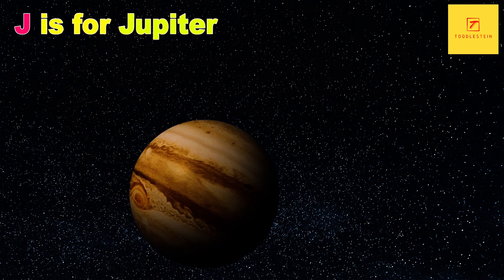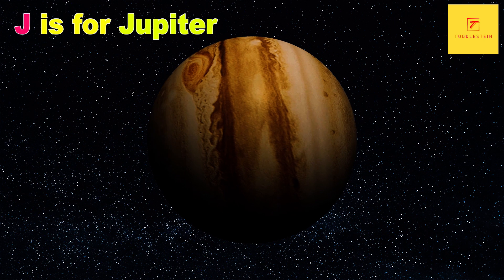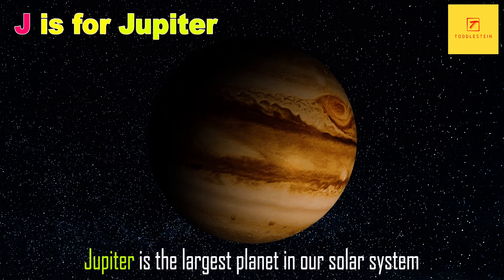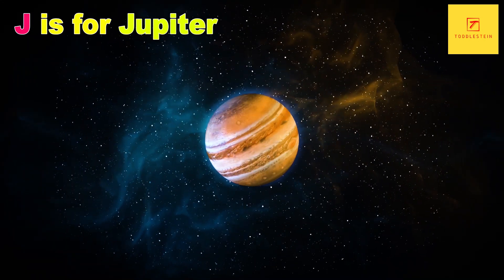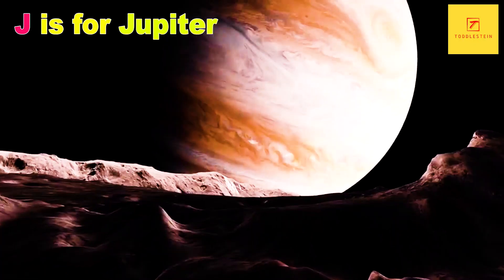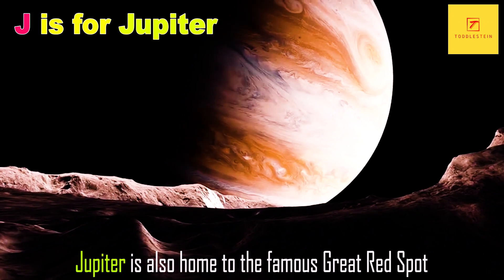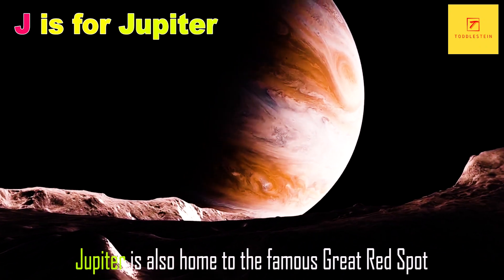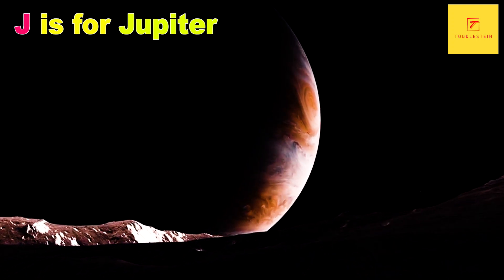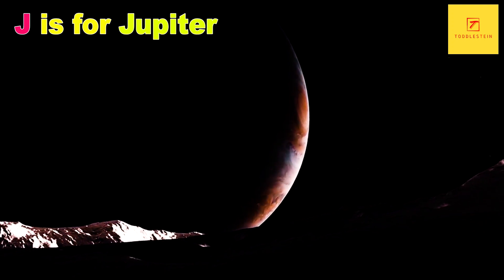J is for Jupiter. Jupiter is the largest planet in our solar system, and it is known for its massive size and distinct bands of gas that swirl around its atmosphere. Jupiter is also home to the famous Great Red Spot, a massive storm that has raged on the planet for hundreds of years.